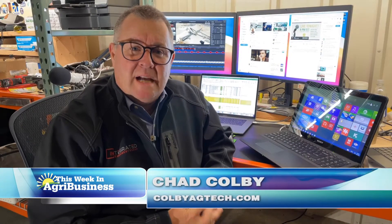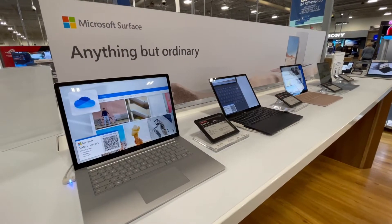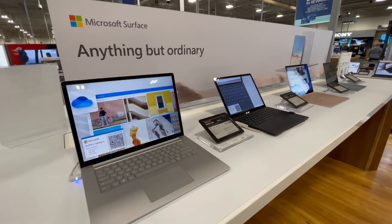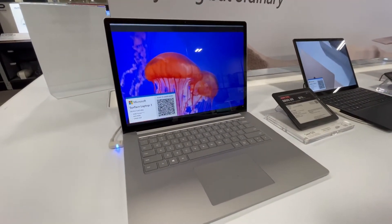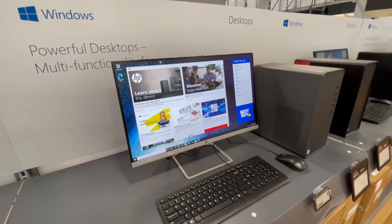Hi everyone, I'm Chad Colby. This is our final tech segment before Christmas. Over the last several weeks, I've probably got at least a dozen inquiries about people upgrading their computers — what do I buy, what do I do? It's a little more confusing maybe today than it was four or five years ago.